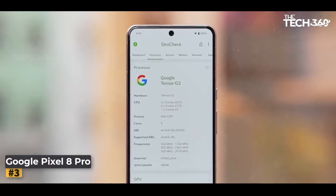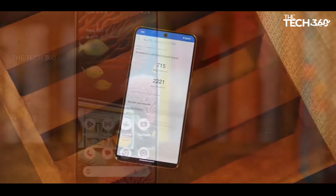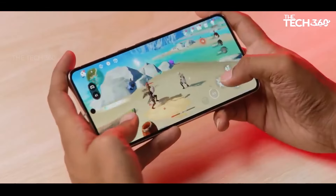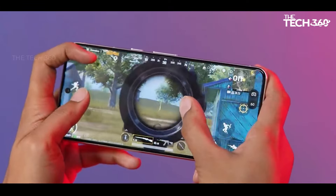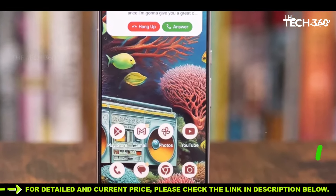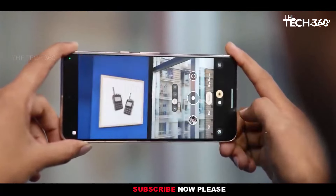Number 3: Google Pixel 8 Pro. The Pixel 8 Pro's main camera represents a substantial leap forward compared to its predecessor, the Pixel 7 Pro, showcasing notable improvements that may not be immediately apparent. The camera boasts a wider f/1.65 aperture, a crucial factor that facilitates superior low-light performance by allowing more light to pass through. While the numeric value might seem lower, the wider aperture is a commendable feat, emphasizing Google's commitment to enhancing photographic capabilities.